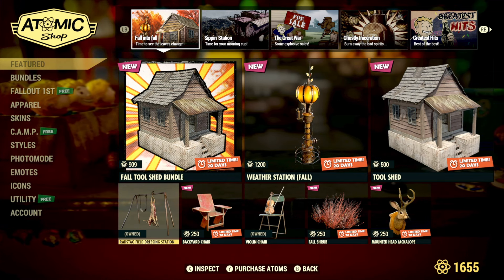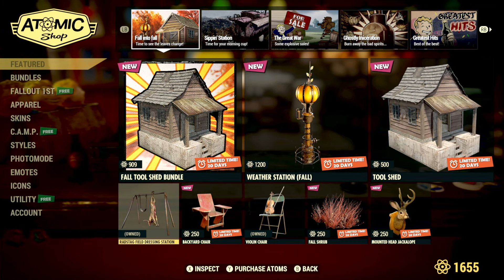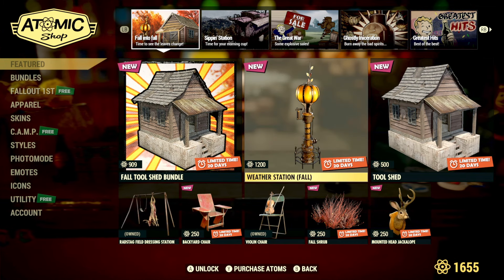The violin chair and the radstag field dressing station are also back in the Atomic Shop. I'm not too sure exactly how much they are — probably around 300 to 400 atoms — but at least they're back in the store.